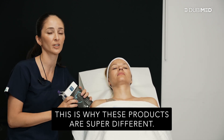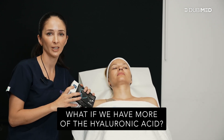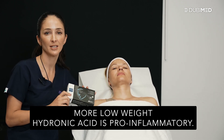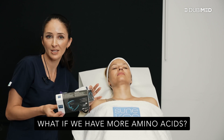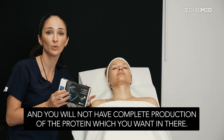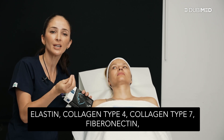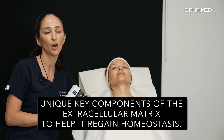This is why these products are super different. What if we have more of the hyaluronic acid? More low-weight hyaluronic acid is pro-inflammatory — you don't want that. What if we have more amino acids? They compete for the same soluble carriers and you will not have complete production of the protein you want. What are you achieving? Elastin, collagen type 4, type 7, fibronectin — unique key components of the extracellular matrix to help you regain homeostasis.